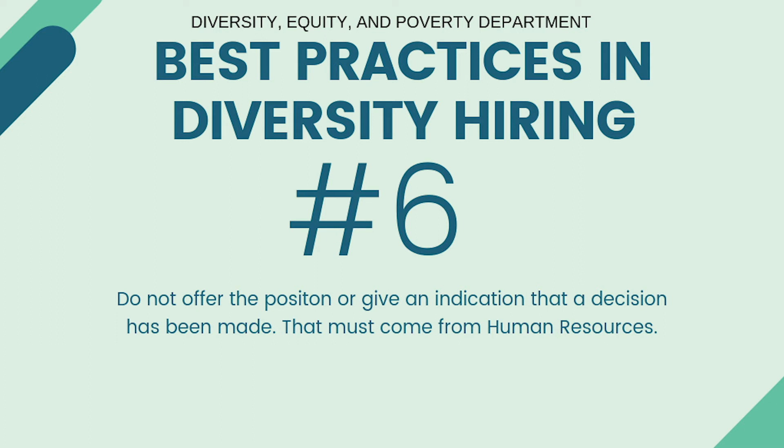Number six, do not offer the position or give an indication that a decision has been made. That must come from the Human Resources Department. Thank you very much.